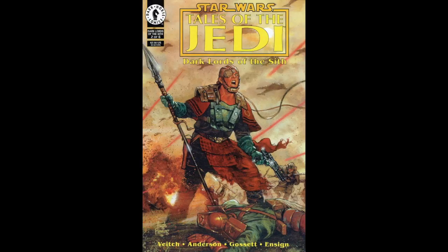Welcome to Panels and Borders. I'm Dominic and this is Comic Back Issue. This is part two of a six-part series that I'm doing, covering Star Wars: Tales of the Jedi — Dark Lords of the Sith.